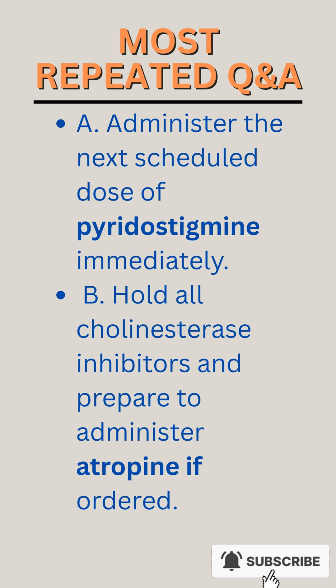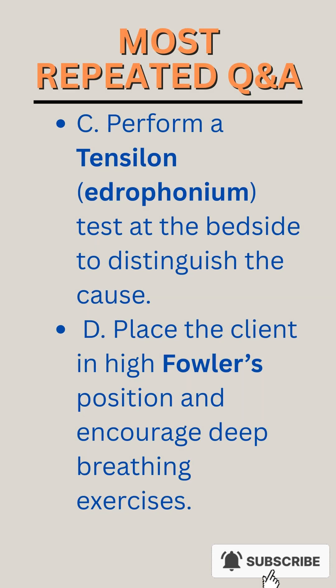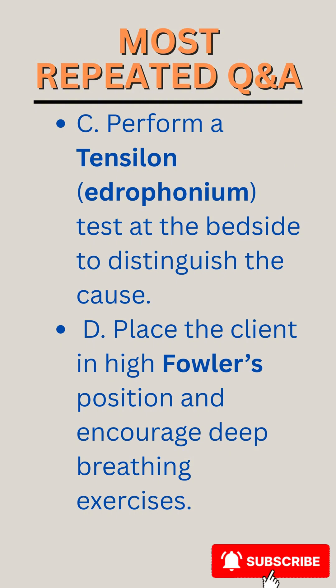A. Administer the next scheduled dose of pyridostigmine immediately. B. Hold all cholinesterase inhibitors and prepare to administer atropine if ordered. C. Perform a Tensilon (edrophonium) test at the bedside to distinguish the cause. D. Place the client in high Fowler's position and encourage deep breathing exercises.